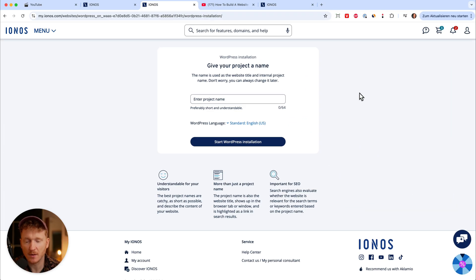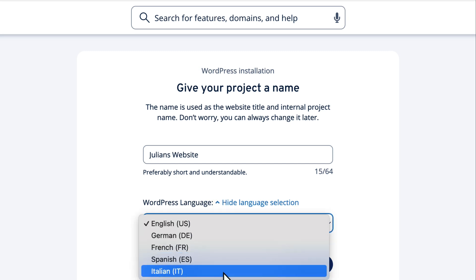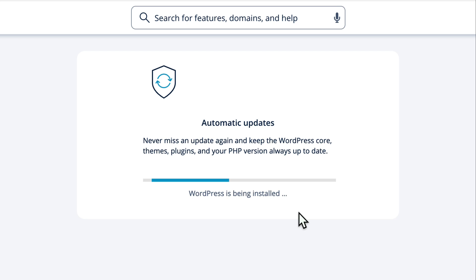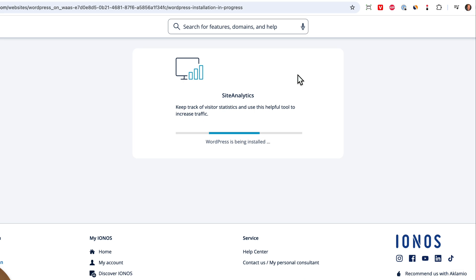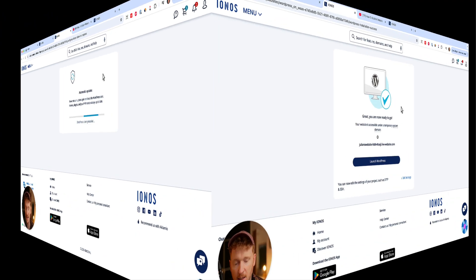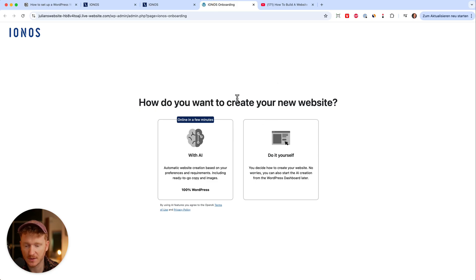It took some time to set up our dashboard and now we can start with our WordPress installation. We just need to give it a name, for example 'Julian's website', then click 'start installing WordPress'. Here you can also choose your language — if you're not a native English speaker you can choose German, French, Spanish and so on. Then click 'start WordPress installation' and the magic happens. Back in the day you had to upload files manually and set up everything yourself, but now IONOS manages the whole setup process for us. It only takes one or two minutes and the WordPress website is set up.